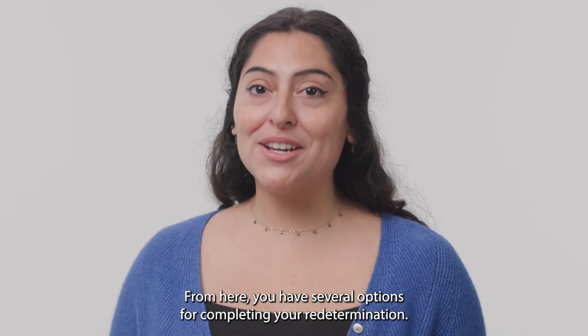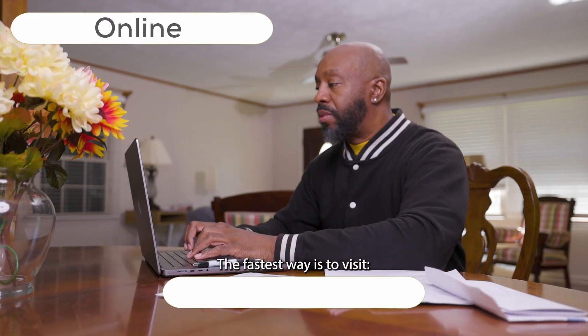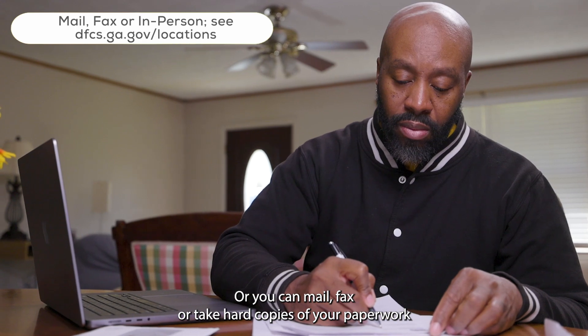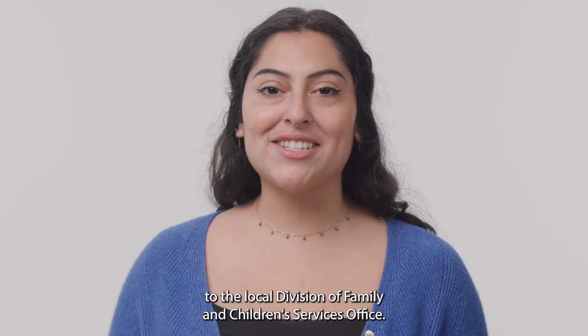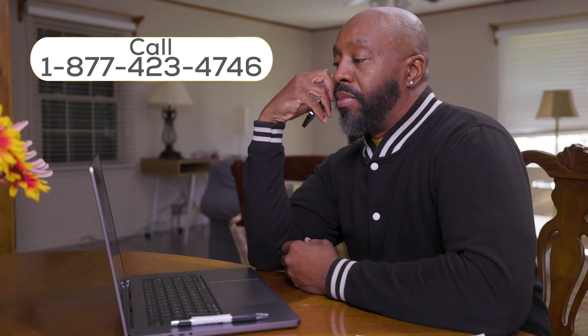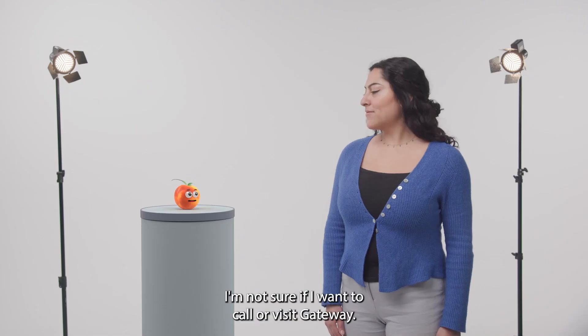From here you have several options for completing your redetermination. The fastest way is to visit gateway.ga.gov. You can also mail, fax, or take hard copies of your paperwork to the local Division of Family and Children's Services office. You can also call 1-877-423-4746 and complete the process over the phone through the automated system.